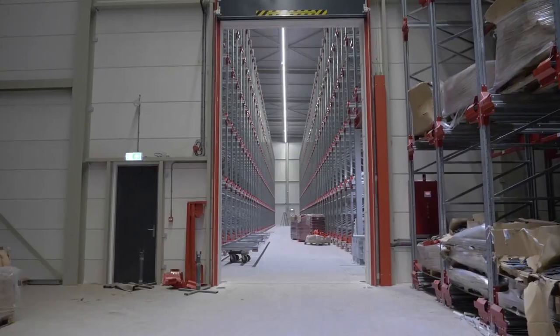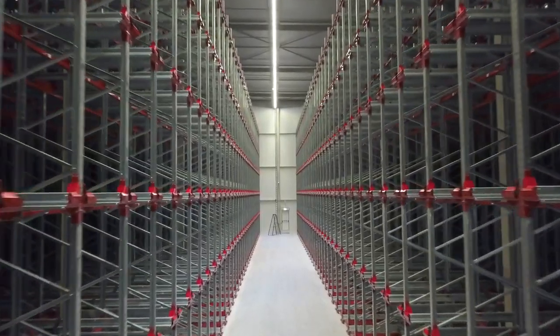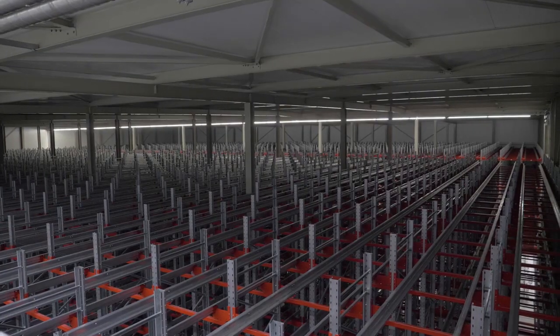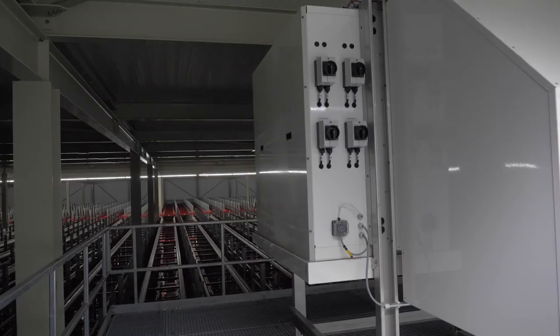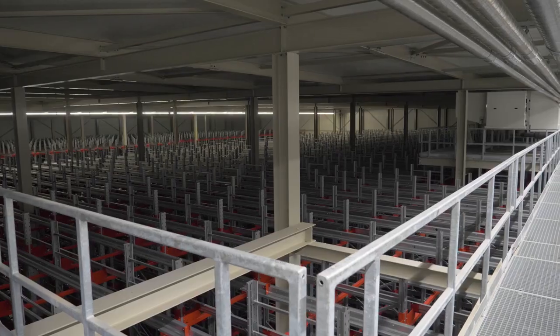In the cold store we have installed an insulated and heated room in which the valve stations of the air coolers are located. This allows technicians to carry out maintenance duties at positive temperatures. The control of the installation has been designed in-house by our ENA team.